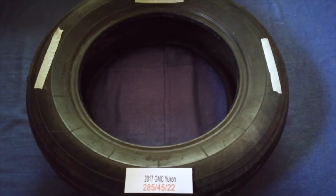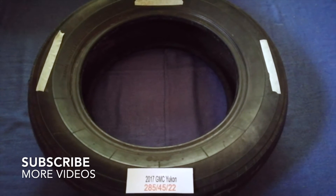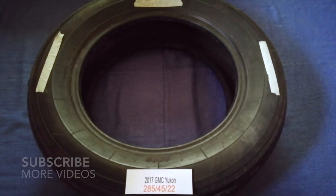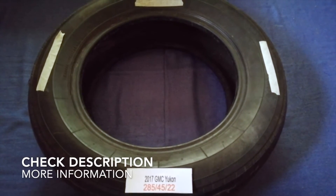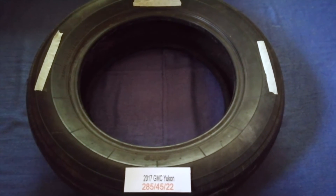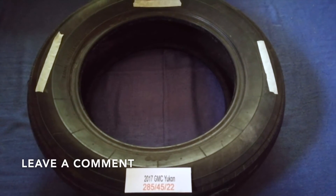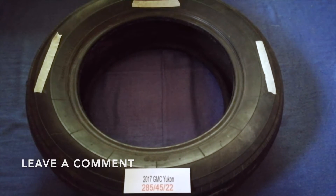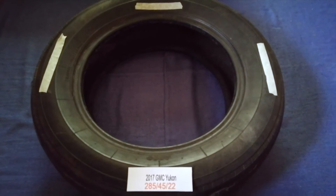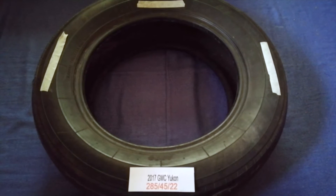Hey guys, welcome back. Today we are going to talk about the tire size for the 2017 GMC Yukon. If you are looking for the tire size for your 2017 GMC Yukon, I have already looked it up — just check the video description and I will try to leave the info there as well.